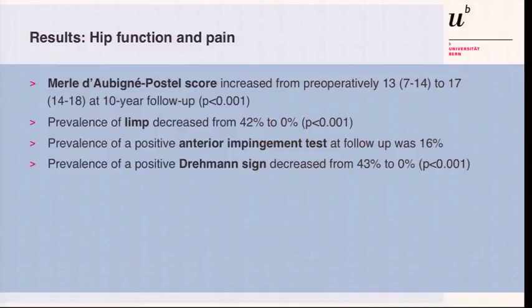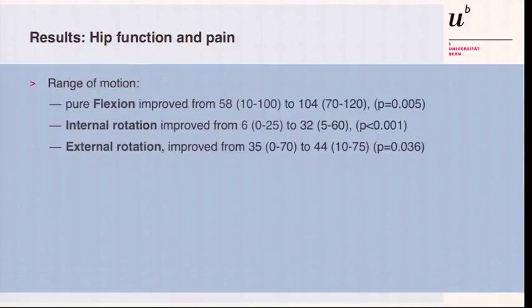The score increased from 13 to 17, with 18 being the maximum on the double-year score. The limp went down to zero in these patients. The anti-impingement test was still positive at follow-up in 16%, and the positive Trendelenburg sign had also disappeared. Flexion increased — pure flexion — because you have a Trendelenburg sign with the slip; internal rotation improved, and external rotation improved somewhat too, but this was the least effect of this surgery.